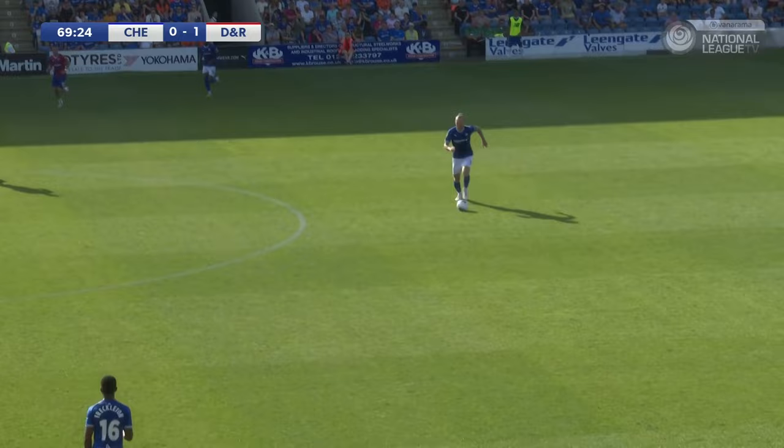In the 40th minute of the game, Dagenham and Redbridge have the lead, very much against the run of play.